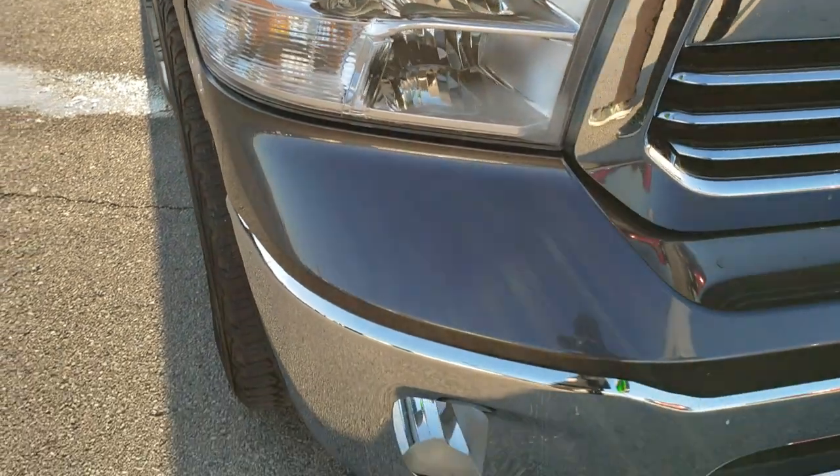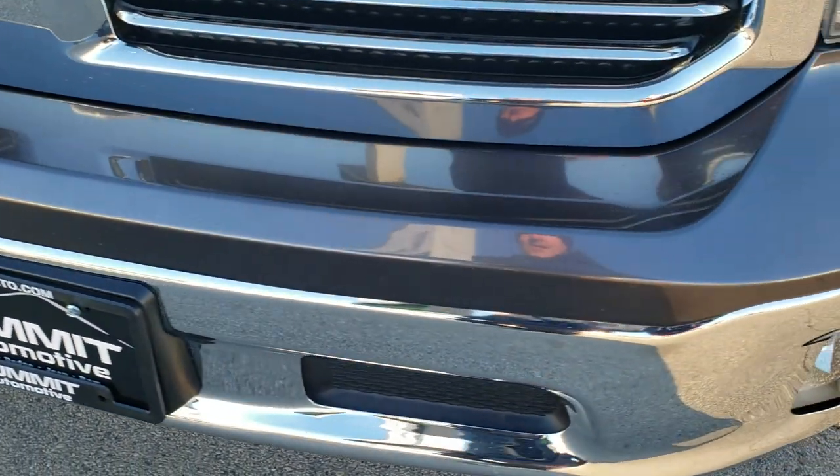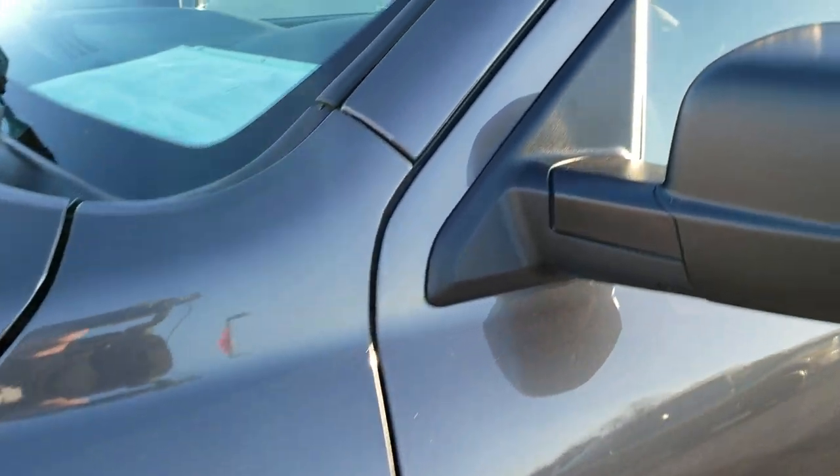This truck has the legendary 5.7 liter V8 Hemi motor and has been fully safety inspected by our service shop. It has a fresh oil and filter change, all the fluids have been checked and topped off, and this truck is 100% ready to go.